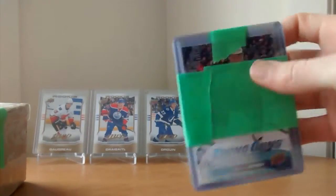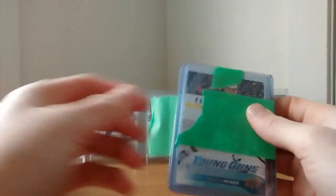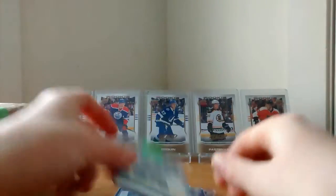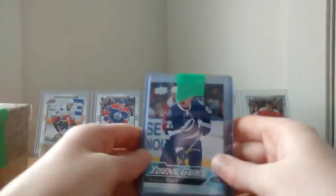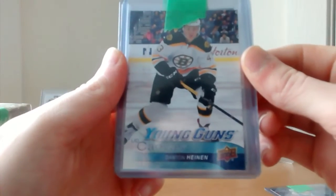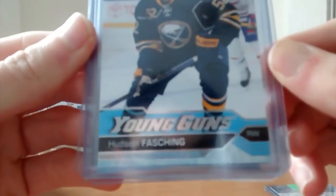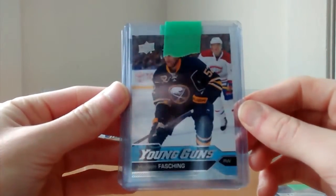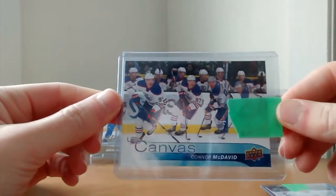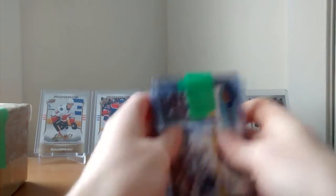And here we have some young guns from Facebook. I want to thank Josh for this very good deal. I got some 16-17 young guns. I got Braden Point. We have a bonus of Denton Heinen with the Boston Bruins, we have Hudson Fashing, we have Anthony Beauvillier from the New York Islanders, and we have a UD Canvas of Connor McDavid. Very, very nice card.